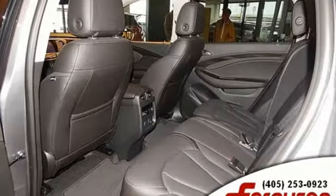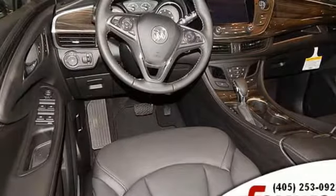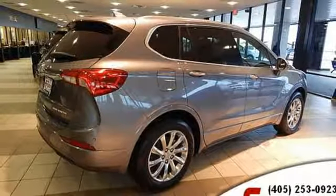Inline four-cylinder engine, heated leather bucket seats, wireless audio streaming, ultrasonic park assist, heated steering wheel, doors and push-button start proximity key.